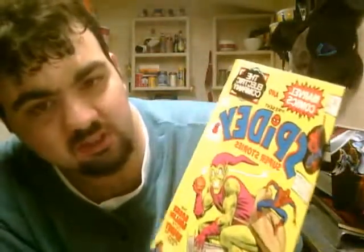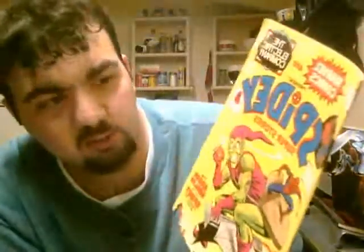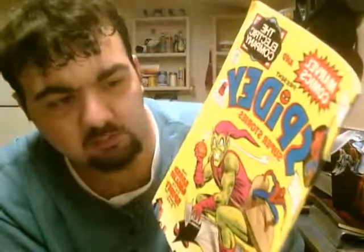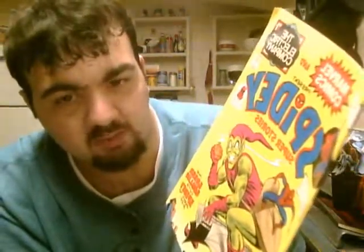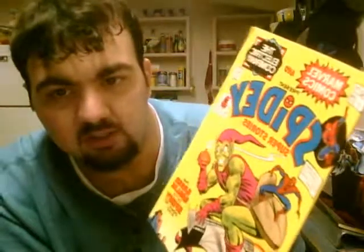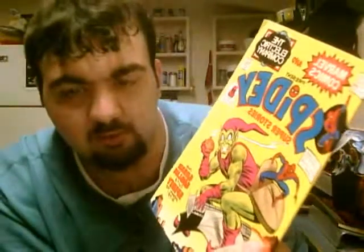We also have Spidey Super Stories number 23 — apparently the Electric Company printed this, which is weird. One day a couple years back, I was walking in Toys R Us with my parents or something, and I came across a stack of comic books — all these little sealed bags of like three or four comics. It was a bunch of really old comics being sold in Toys R Us, which was the weirdest thing. I went ahead and bought one, and this was the comic. It looks like I'm running out of time, so thank you for watching.